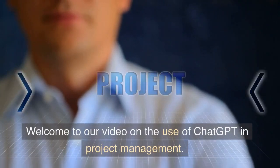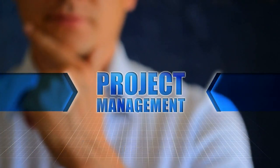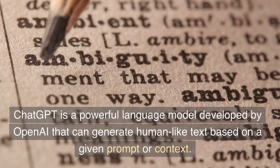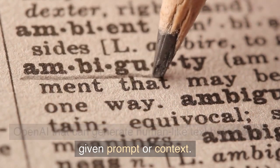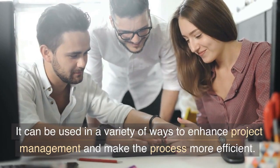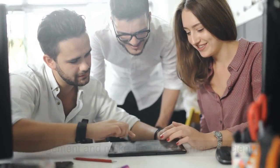Welcome to our video on the use of ChatGPT in project management. ChatGPT is a powerful language model developed by OpenAI that can generate human-like text based on a given prompt or context. It can be used in a variety of ways to enhance project management and make the process more efficient.